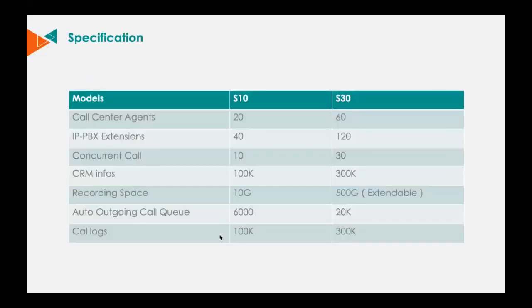We now have two models of Cool Center: S10 Plus and S30. The S10 Plus supports up to 20 call center agents and 10 concurrent calls. This model is designed for 10 to 60 staff. Our powerful S30 supports up to 60 call center agents, 30 concurrent calls, and 120 IP PBX extensions. The S30 is designed for 50 to 200 staff, small to medium business size. The S30 also comes with Zyco's modular design, meaning it supports every module designed by Zyco, just like our CoolVox Series IP PBX, for a storage-friendly setup.